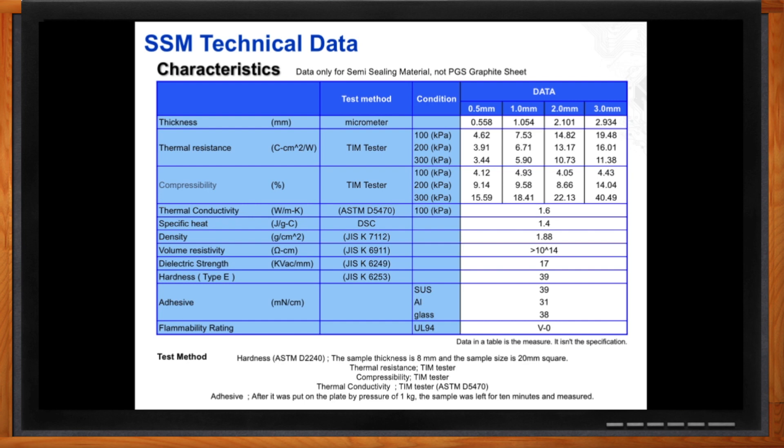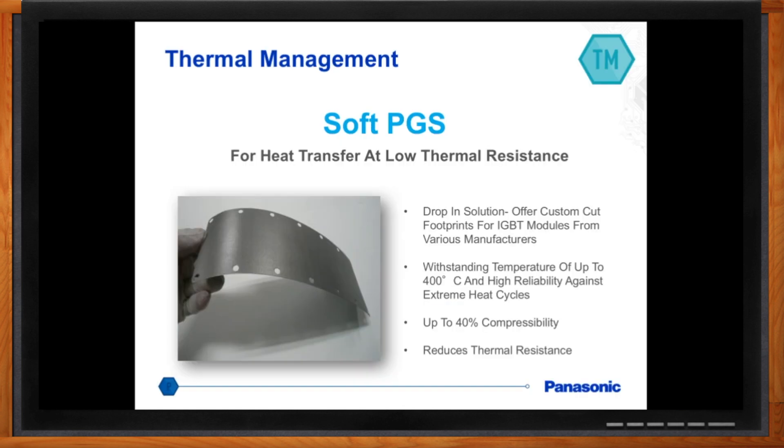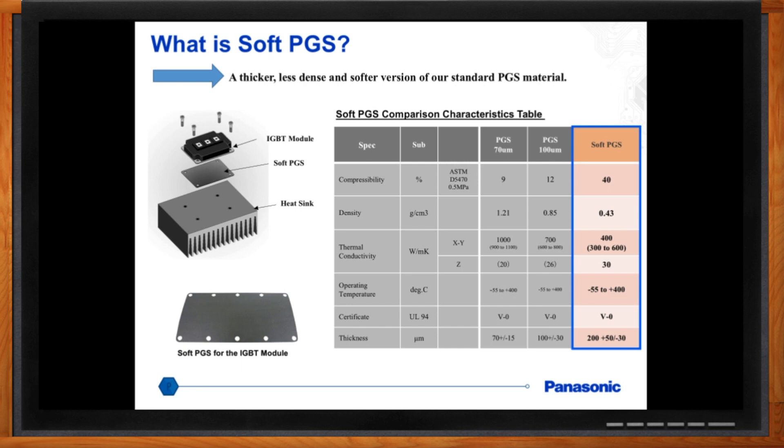What else does Panasonic offer? We have a great product called the Soft PGS, which is a slightly thicker, more compressible version of our standard PGS. This material has a thickness offering of 200 microns. The standard PGS has very good in-plane XY connectivity, whereas Soft PGS functions well in all axes — X, Y, and Z. It exhibits up to 40% compressibility and creates very low thermal resistance use cases. We see a lot of attraction to use this material for IGBT modules, with a lot of major manufacturers interested.